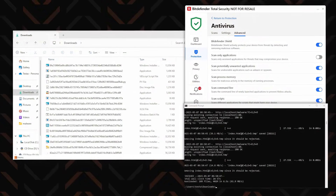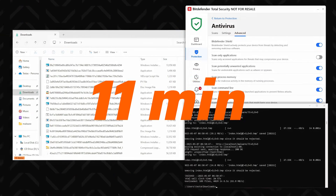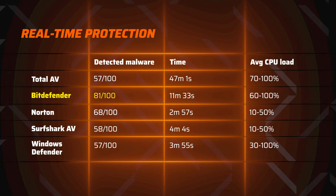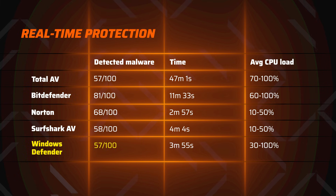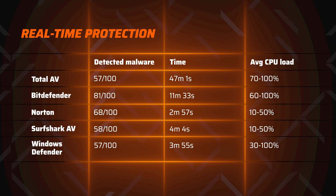With real-time protection, Bitdefender managed to sweep 81 of the malicious files in a matter of 11 minutes. This wasn't the quickest result compared to other antivirus options, but it was the highest one. Windows Defender only caught 57 files, and none of the other antiviruses I tested managed to reach a result close to Bitdefender.